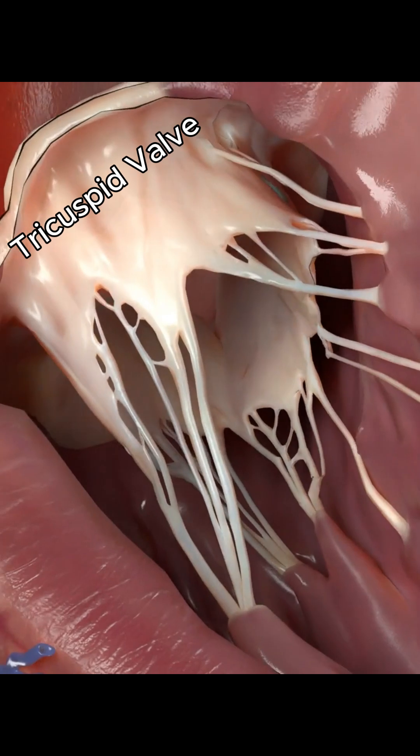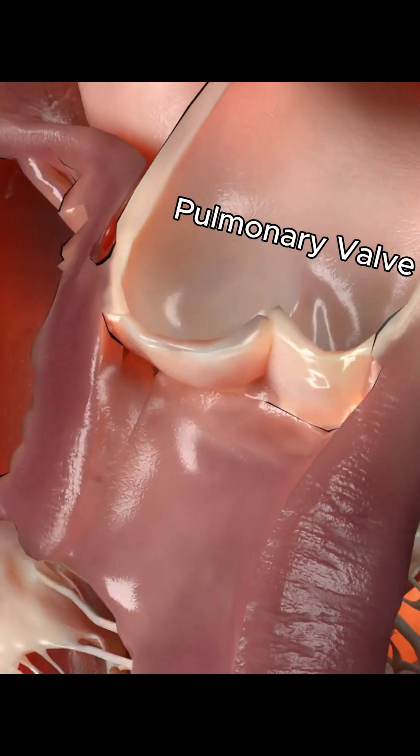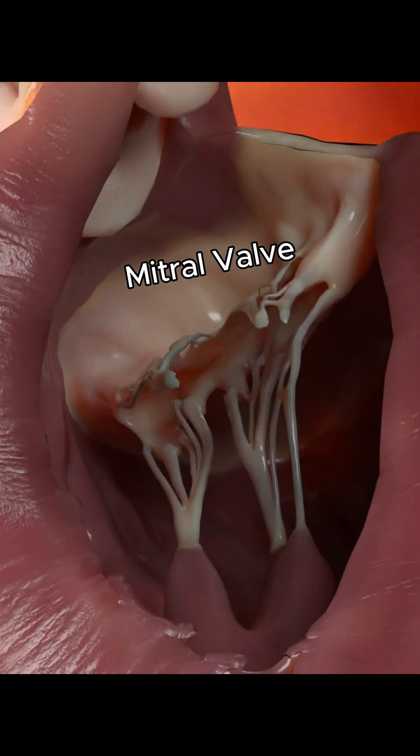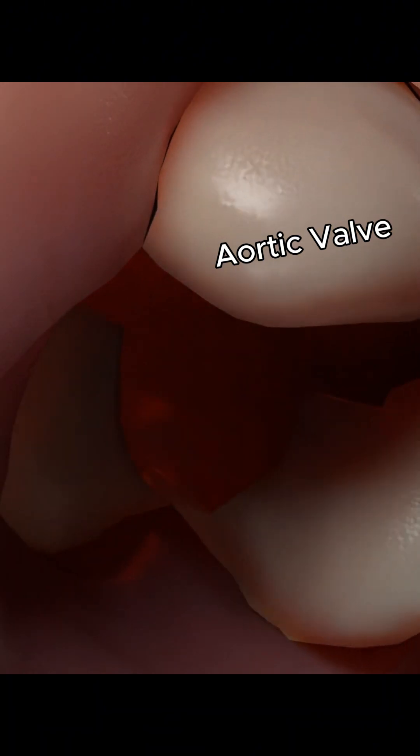The tricuspid valve: a one-way gate between the right atrium and ventricle. The pulmonary valve sends blood from the right ventricle to the lungs. The mitral valve: a precise doorway between the left atrium and ventricle. The aortic valve launches blood into the aorta.